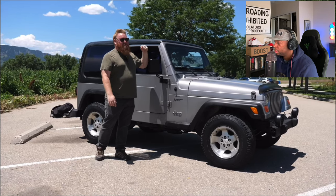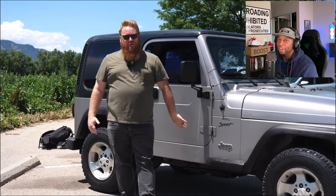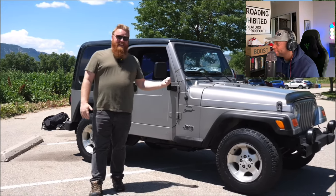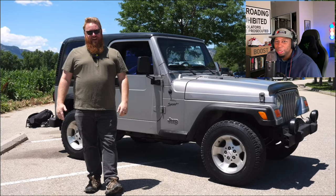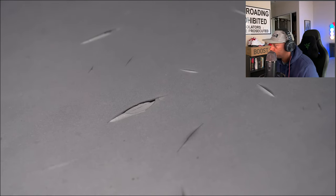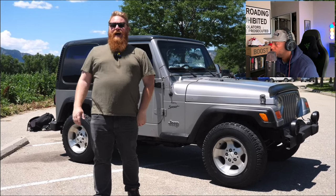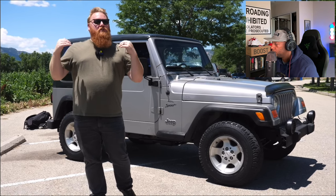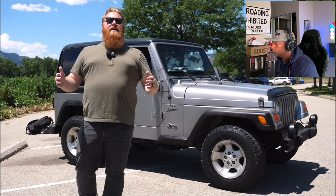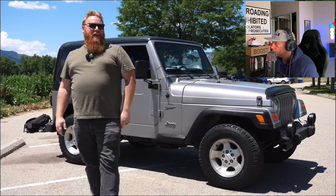Maybe this isn't a Rubicon or even a Sahara — it doesn't have the lockers or anything like that — but you can still take your doors off, take the roof off, and fold the windshield flat just like any Jeep. These have a huge aftermarket community, great support, and tons of parts that are readily available and cheap. It's just the best Jeep you can really get for the money. If you want to go out and get a good off-roader, get one that's got some paint issues or high mileage — these will last and be a great off-roader for a long time.